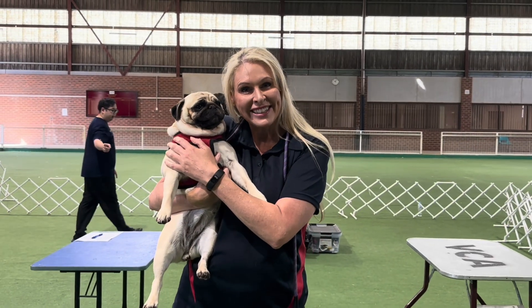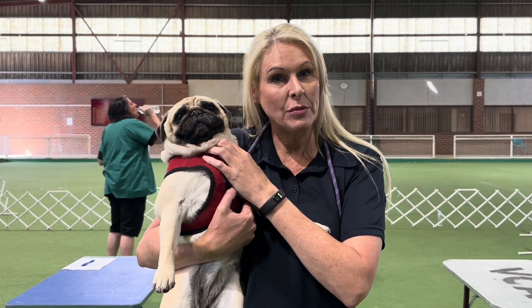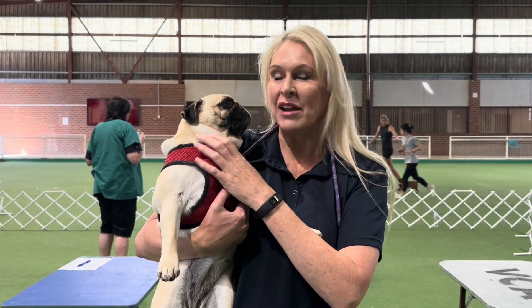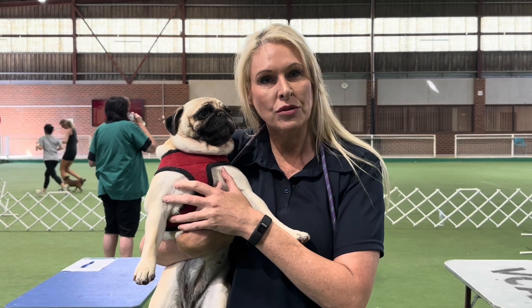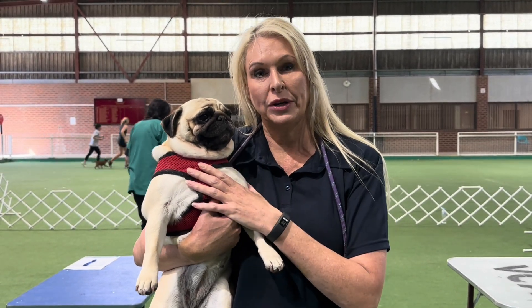My name is Nadine Douglas and this is my purebred pug Taylor. She's three years old and today she's going to be BOAS tested. BOAS testing is brachycephalic obstructive airway syndrome, and it's assessing how well flat-faced breeds can breathe.